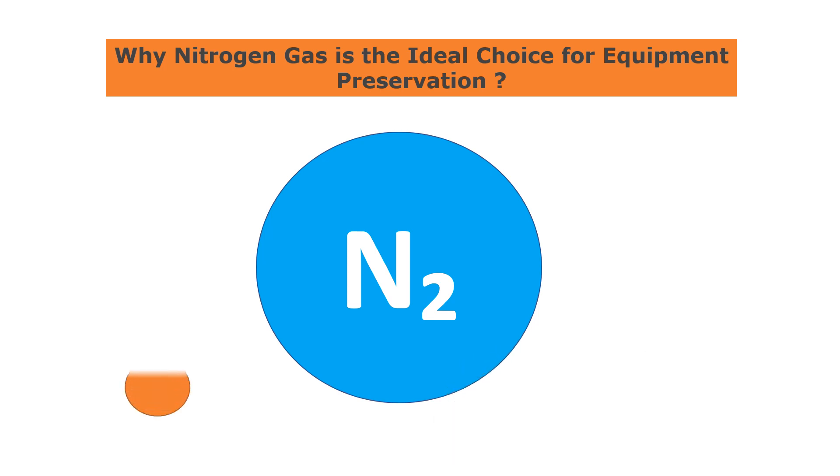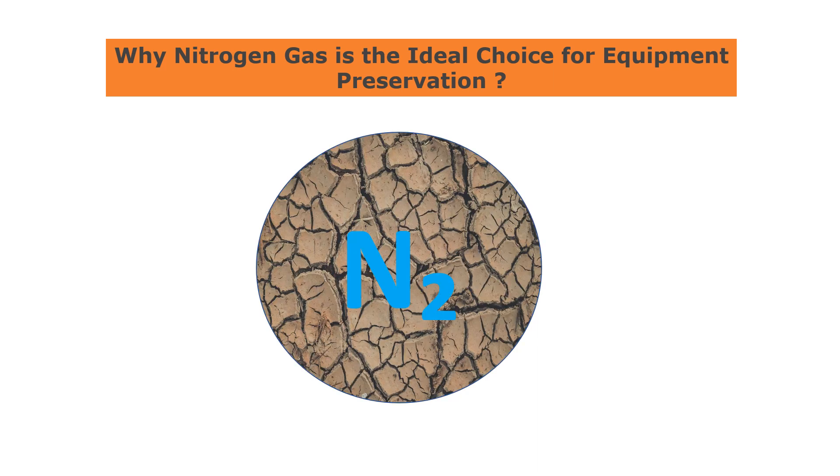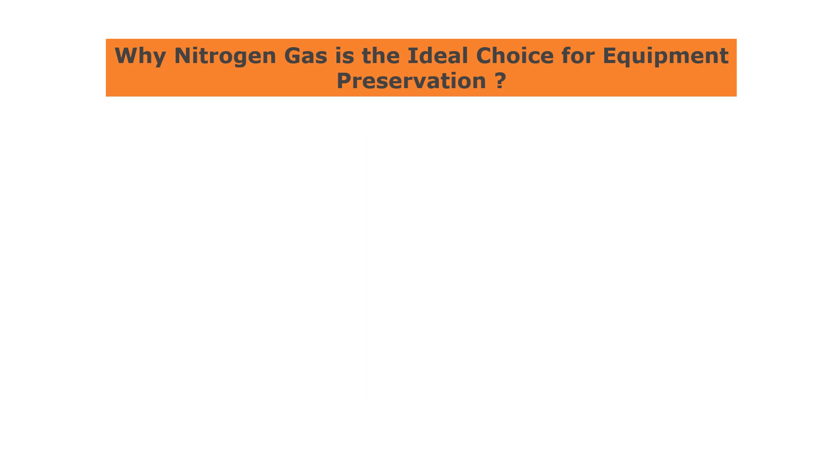Secondly, nitrogen gas is typically very dry, which makes it effective at reducing the moisture content of the air inside equipment. Moisture can be a major contributor to corrosion and other types of damage.